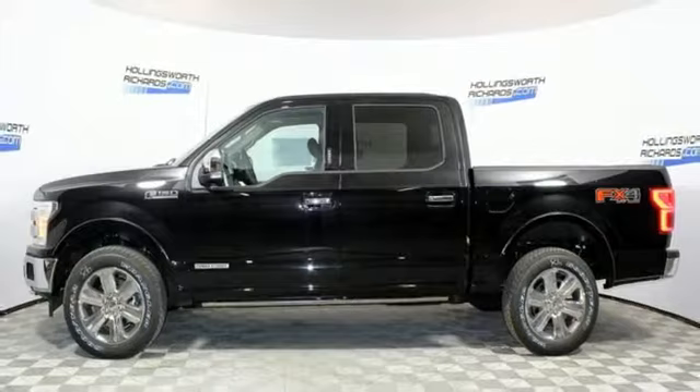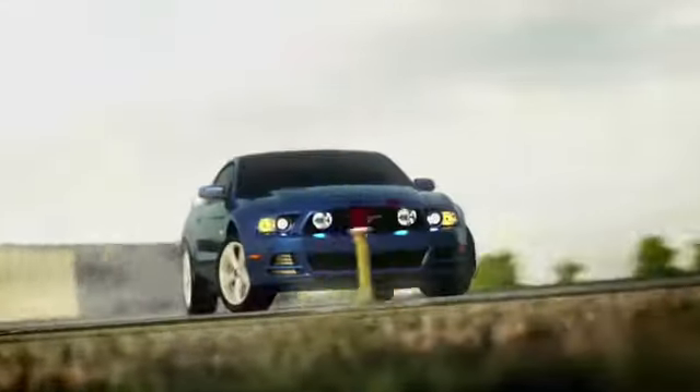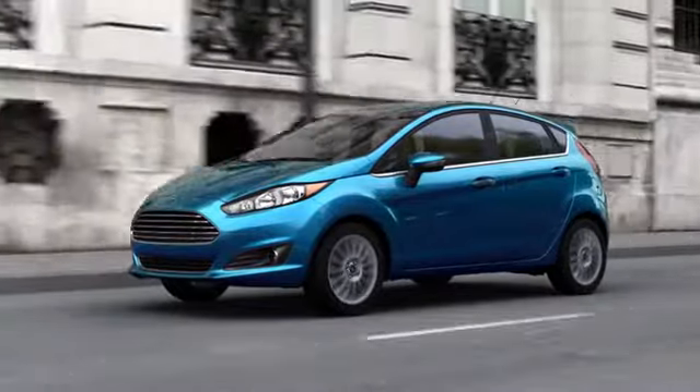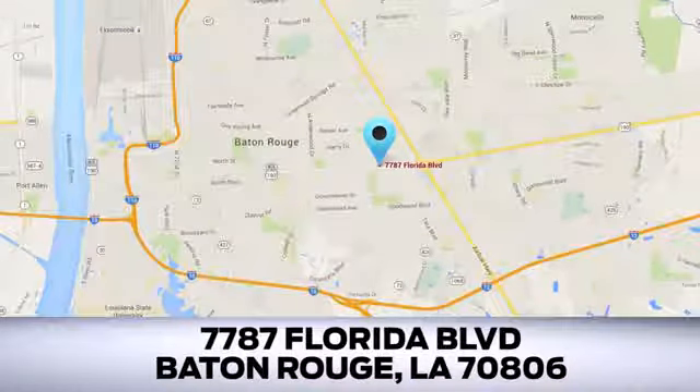You need to drive it to believe it. See it for yourself today. Looking for a new Ford or pre-owned vehicle in Baton Rouge? Hollingsworth Richards Ford has been an automotive leader in the community for over 50 years. Come see us today at 7787 Florida Boulevard in Baton Rouge, Louisiana.